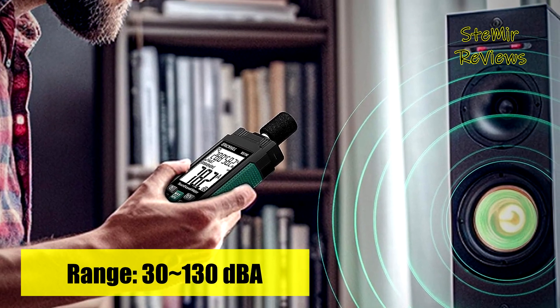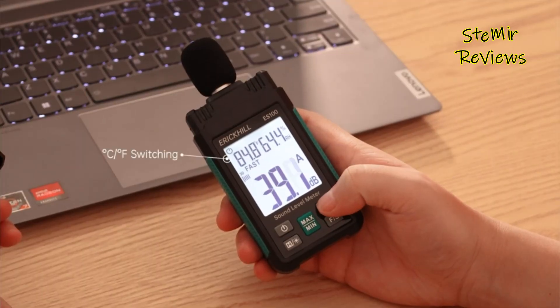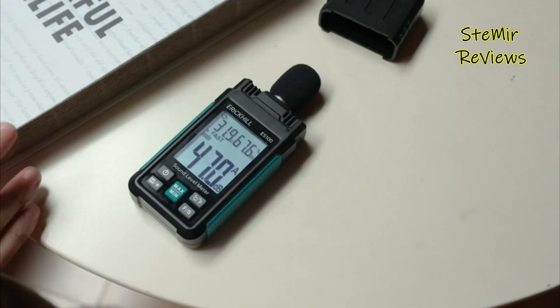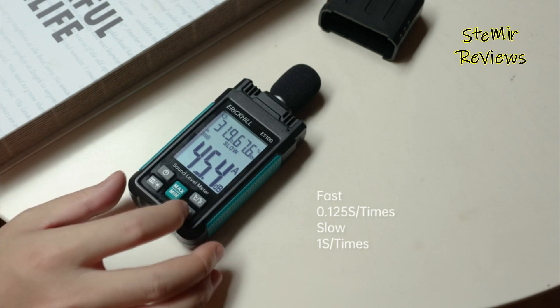This sound level meter is an epitome of versatility, offering features like data hold, max/min recording, fast or slow response time options, and even °C/°F unit switching. With such capabilities, it effectively caters to a wide spectrum of requirements, making it a perfect tool for monitoring noise levels across communities, baby rooms, audio systems, cars, workshops, schools, offices, and factories.